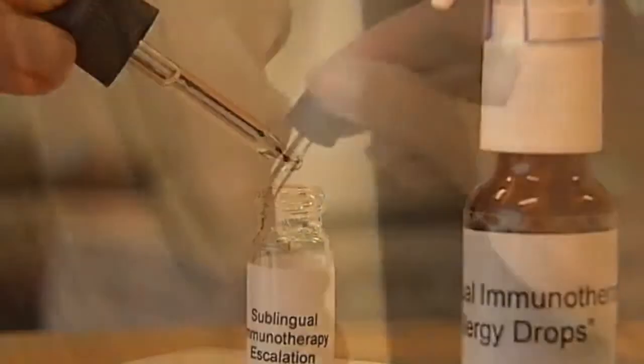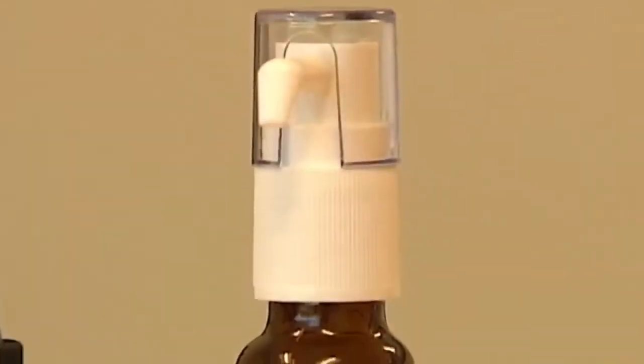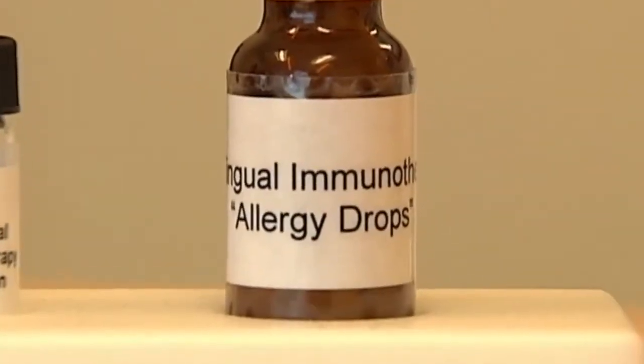Now researchers are investigating a different way to deliver the same medication with under-the-tongue drops. It's not approved by the FDA but has been used in Europe for decades, and in the US is an off-label drug. Because it's dosed at home, it could really increase the accessibility for the average patient to have this type of therapy.